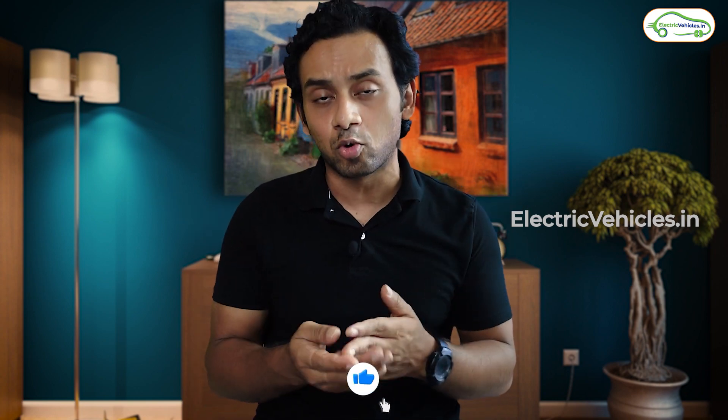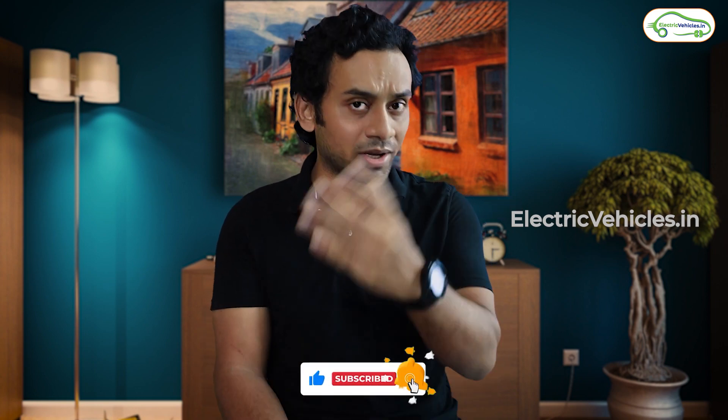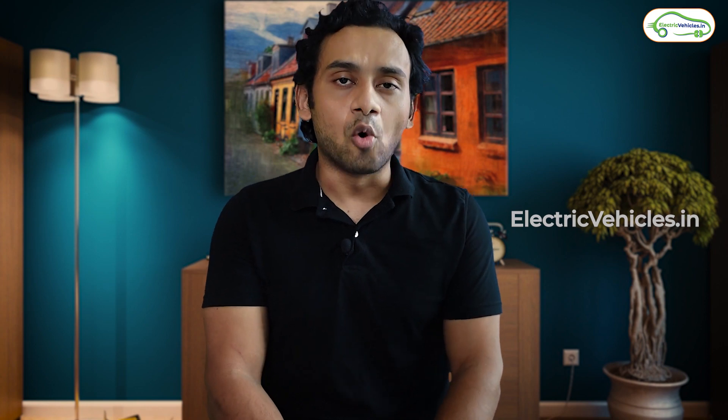Tell us your opinion in the comments — what serves you better? If you're already using the S1 Pro, share your experience. If you've booked the S1, you can share your experience as well. Go green, go electric!